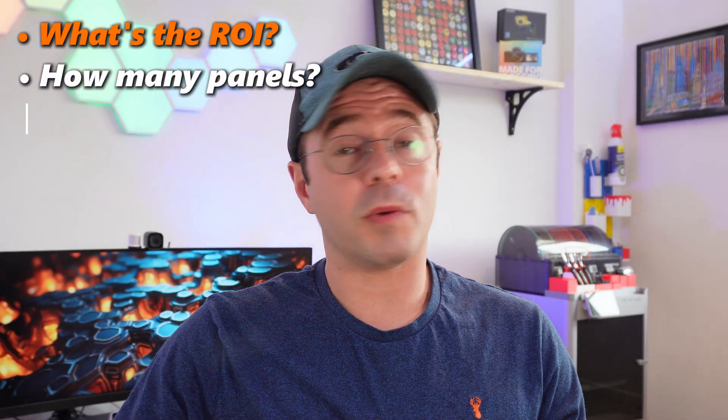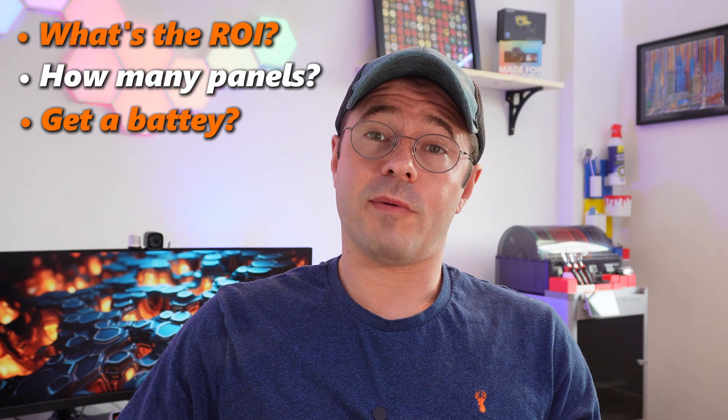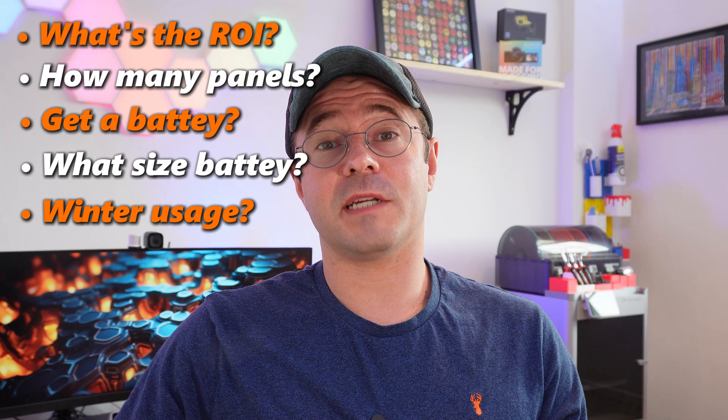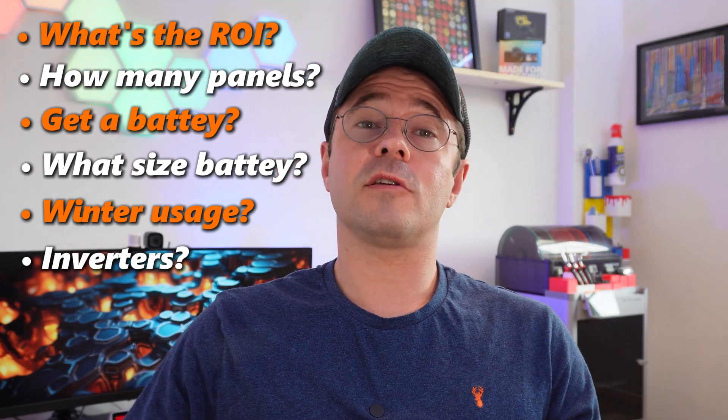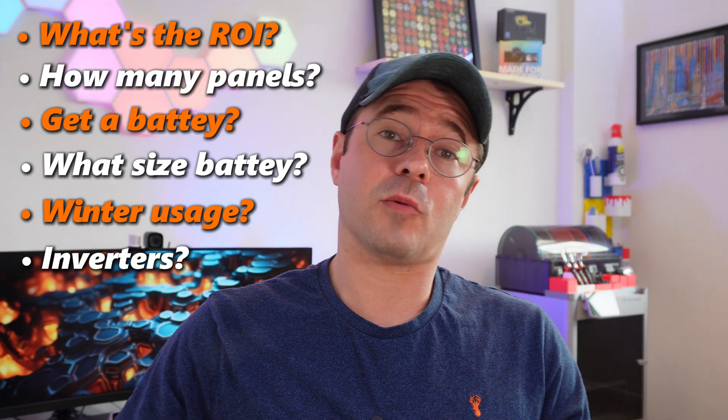Hey everyone, welcome back. If you're here you might be thinking about getting solar but you don't know if it's a bright idea. We had a ton of questions before we made the leap — like how long until we get our money back, how many panels do we actually need, should we buy a battery, if we buy a battery what size should we get, would it be a waste of space in the winter, and what the heck is an inverter. So after two summers and a winter with our solar setup we've got some answers, and maybe after hearing them you're warm to the idea of getting some panels.